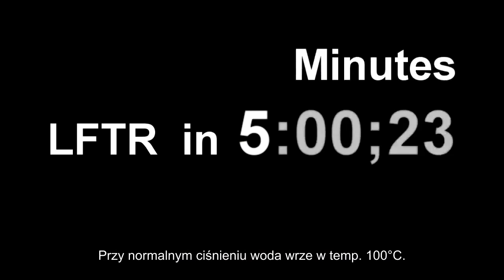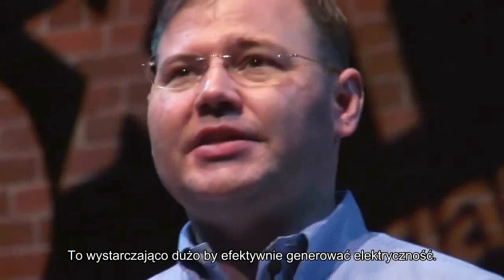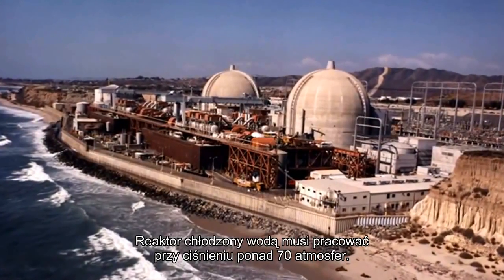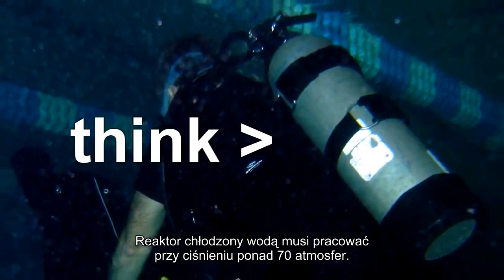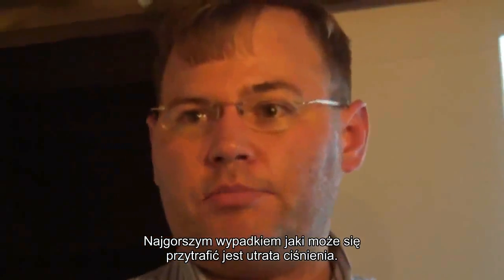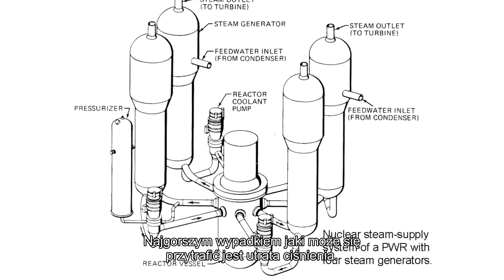At normal pressures, water will boil at 100 degrees Celsius. This isn't nearly hot enough to generate electricity effectively. So water-cooled reactors have to run at over 70 atmospheres of pressure. You have to build a water-cooled reactor as a pressure vessel. The number one accident people worry about is when pressure is lost.